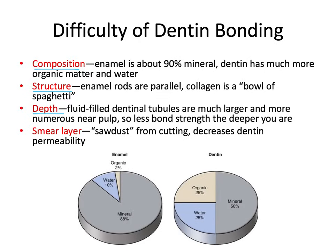The third reason is depth. The fluid-filled dentinal tubules are much larger and more numerous as you get closer to the pulp. The dentinal fluid interferes with our bond integrity, so there's less bond strength the deeper you go. The same can also be said for sclerotic dentin, which is often deeper into the tooth and much more acid-resistant. And lastly, we have the smear layer — like sawdust from cutting with the burr. It's shavings of hydroxyapatite and collagen that plug the orifices of the dentinal tubules, decreasing dentin permeability by nearly 90%. For all of these reasons, dentin is much harder to predictably bond to than enamel.